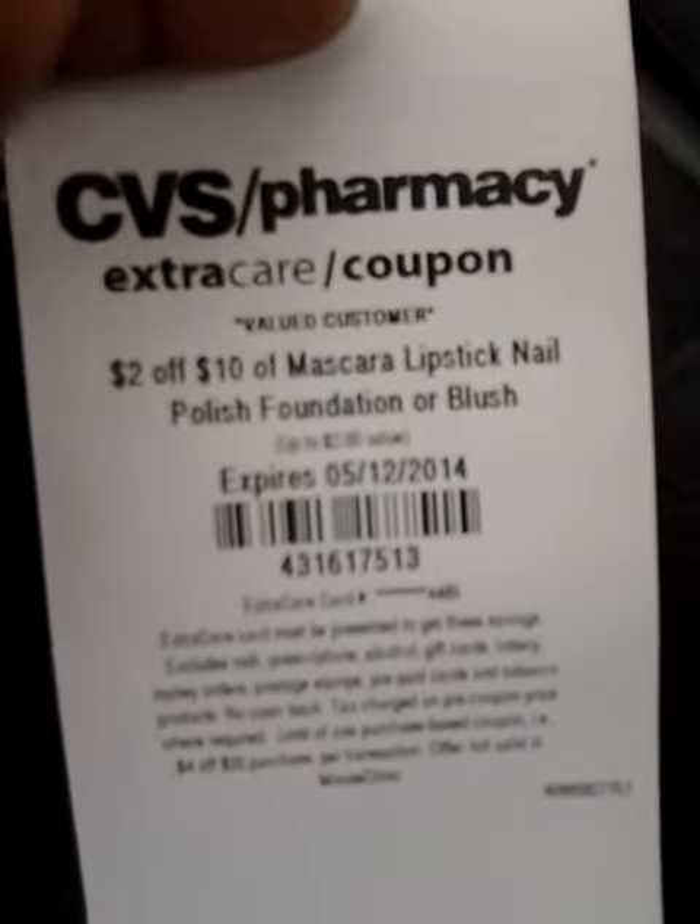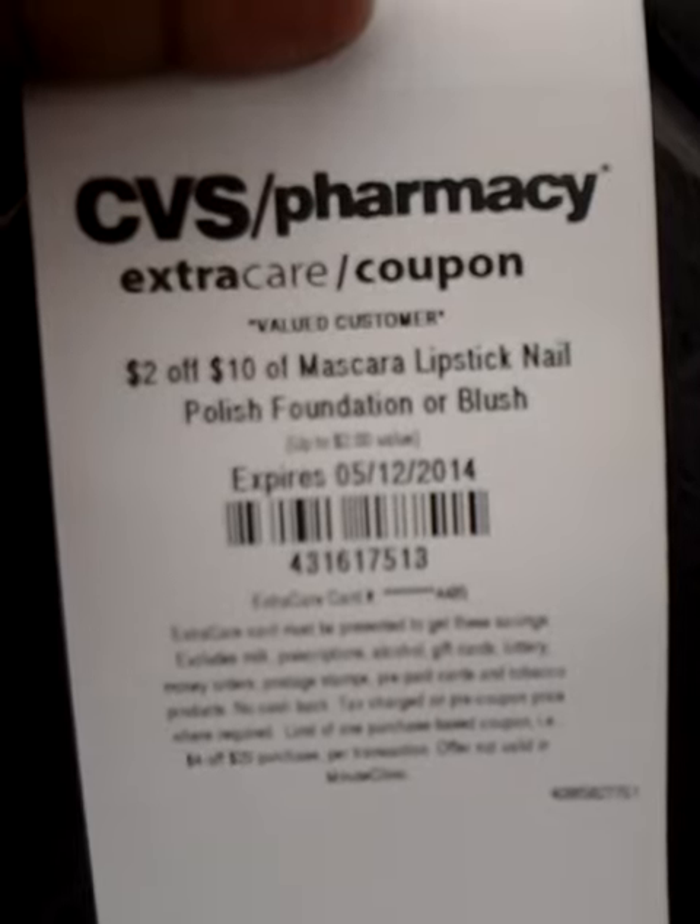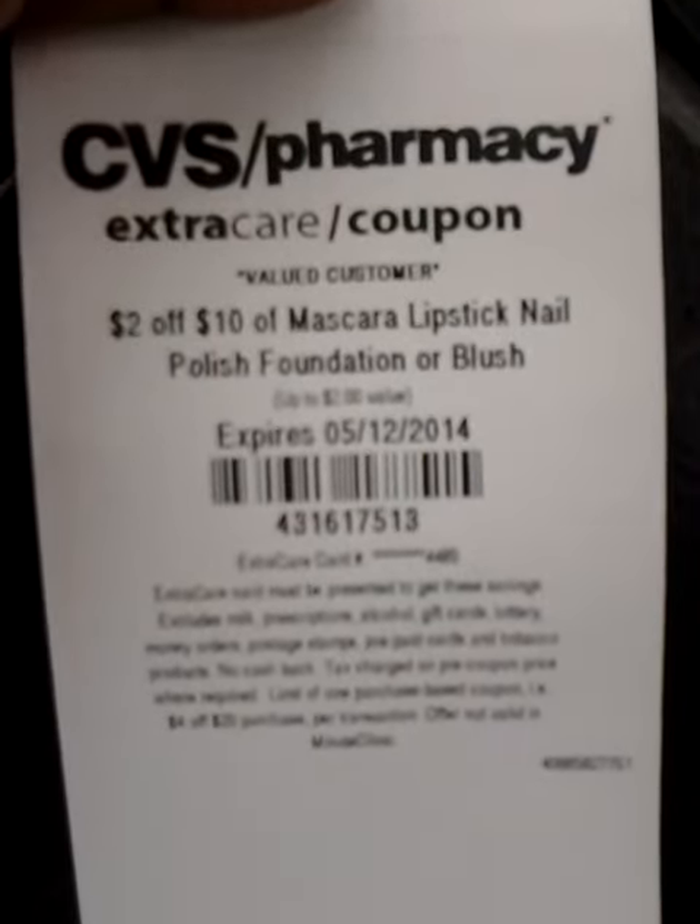$2 off $10 of mascara, lipstick, nail polish, foundation or blush.